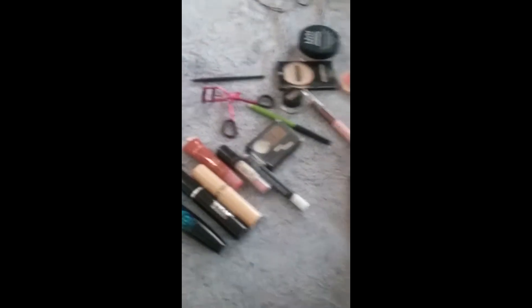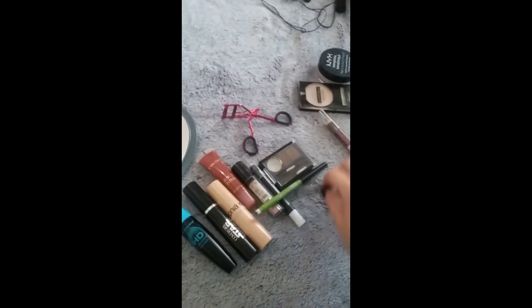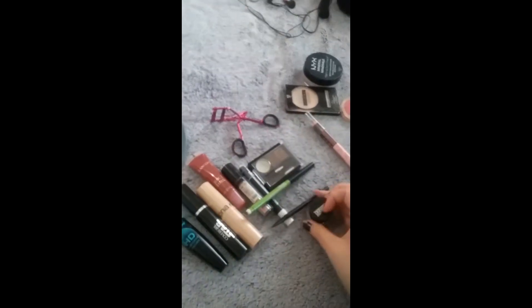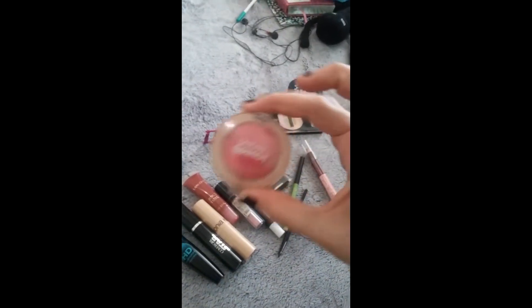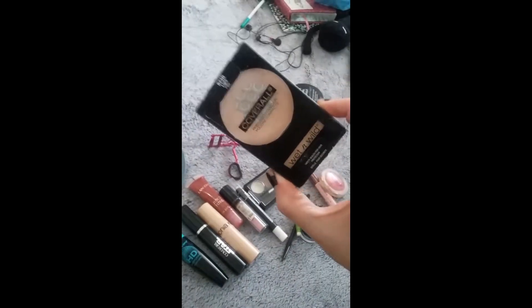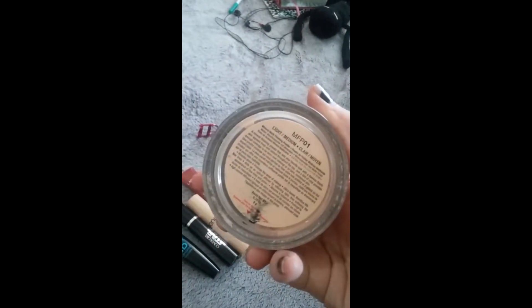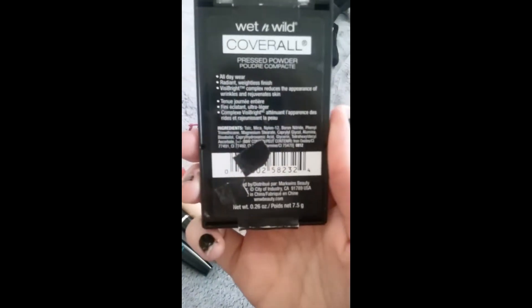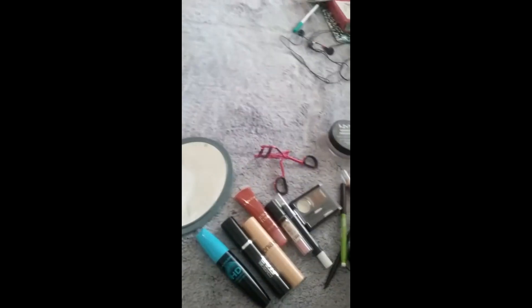I'm going to finish showing you guys all the makeup I used — my phone was about to die and I was watching a YouTuber. Anyway, I used this Define & Align Maybelline Black Eyeliner, and this Maybelline Eye Studio with a brush. I also used kind of an eyebrow slash highlighting concealer, a little bit of blush, and some powder — light slash medium, because I am pale as fuck.